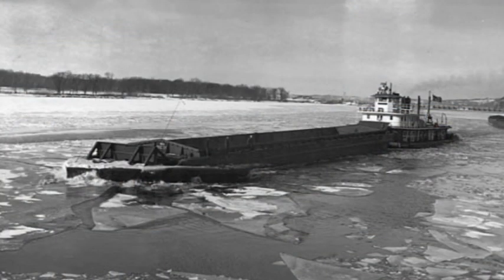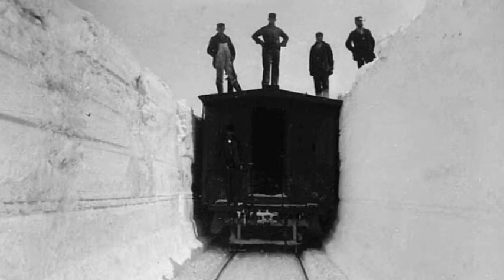Also, during the wintertime, during the cold months, the river froze, and if the river was frozen, it wasn't navigable. But with railroads, you could keep running during the wintertime.